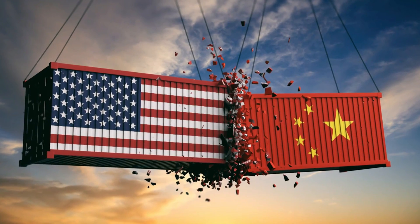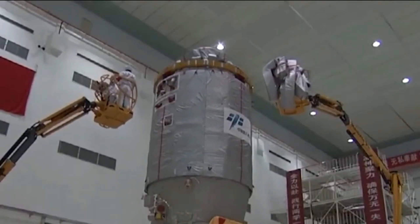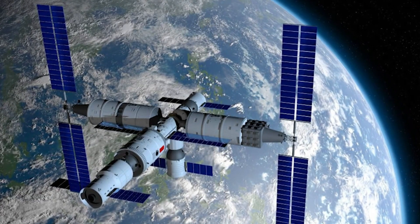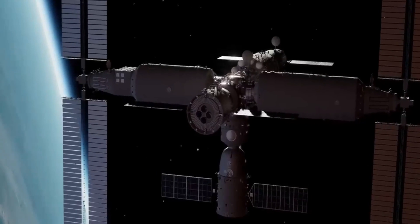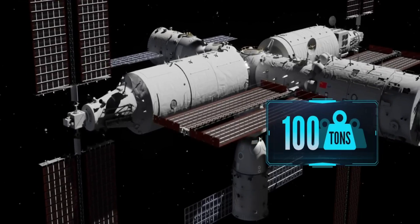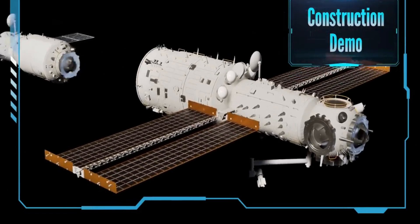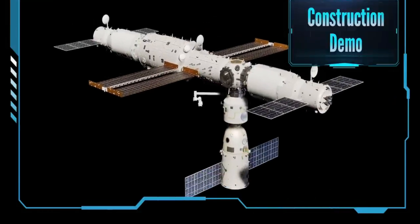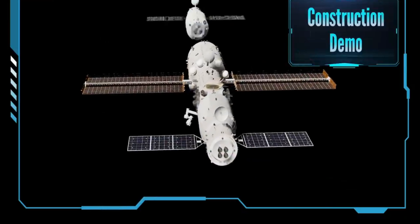The Chinese taikonauts on Tiangong prefer to keep their feet on the ground and are frequently strapped in rather than floating around. When it's time to sleep, they each have their own private bunk room with curtains for privacy. Tiangong has a sleek and modern appearance, with plain white panels that cover much of the technology when not in use. This spacious lab assists in its primary function of conducting research on life in space, with a focus on the growth and development of various plants, animals, and microorganisms. Over 1,000 experiments are planned over the next 10 years.